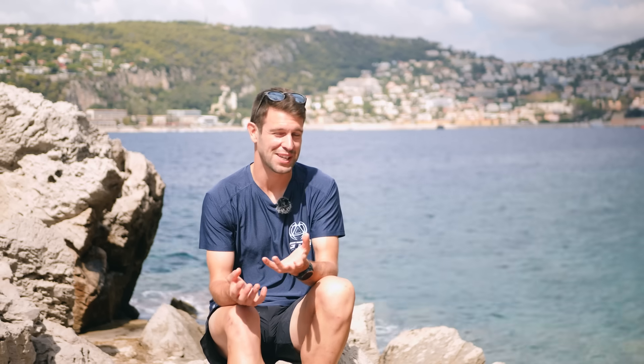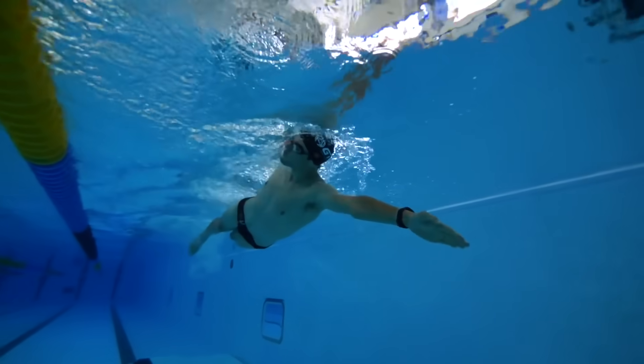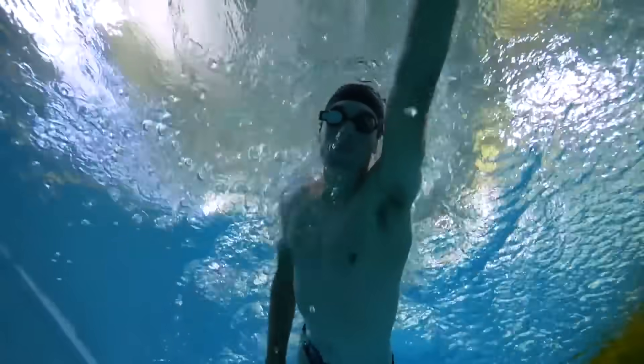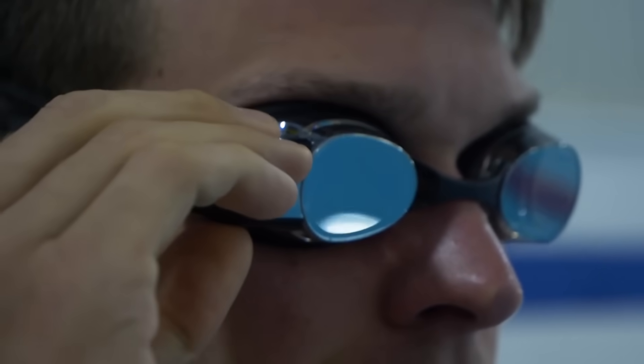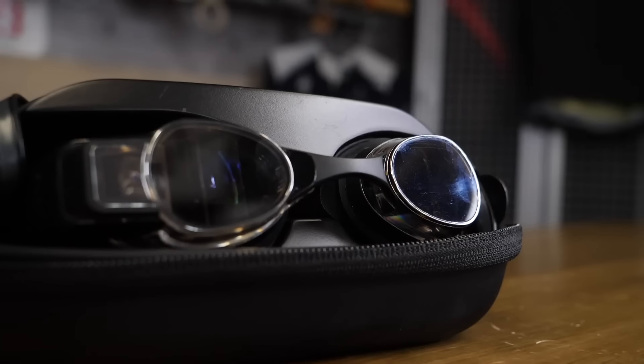Wearable tech within swimming is less readily available, for obvious reasons due to connectivity issues between a device against your skin and interference from the water. However, there are some other options out there and brands trying to do what they can. We've got augmented reality display — one of the big brands at the forefront is Form goggles. You've probably seen the likes of Lionel Sanders wearing their goggles in some of his training videos and photos. You can also actually race in their goggles — not all races, so do check with race organizers before you do so.